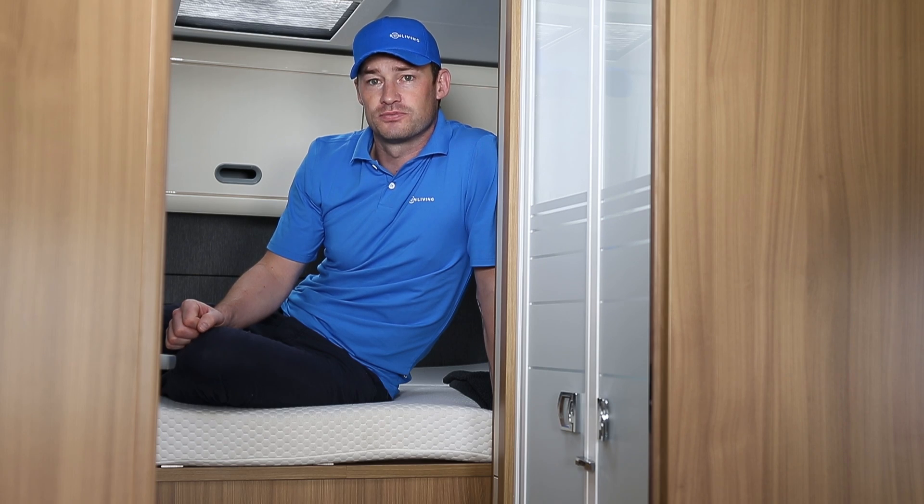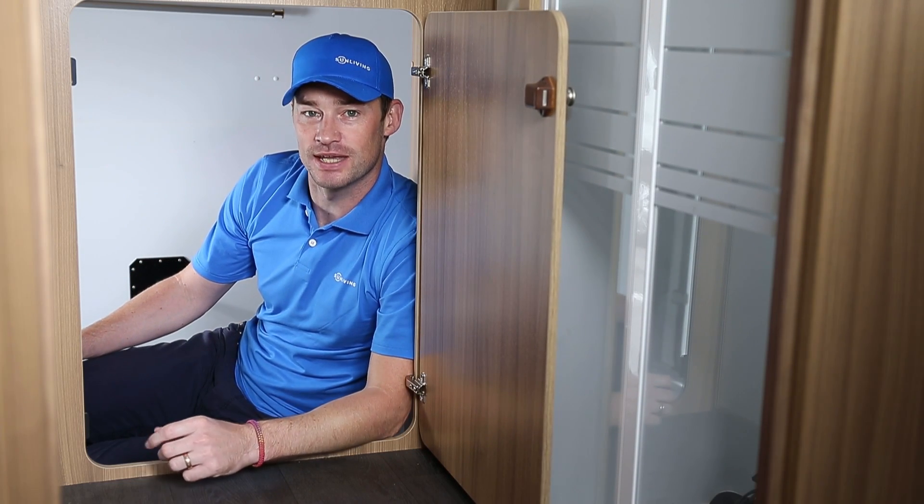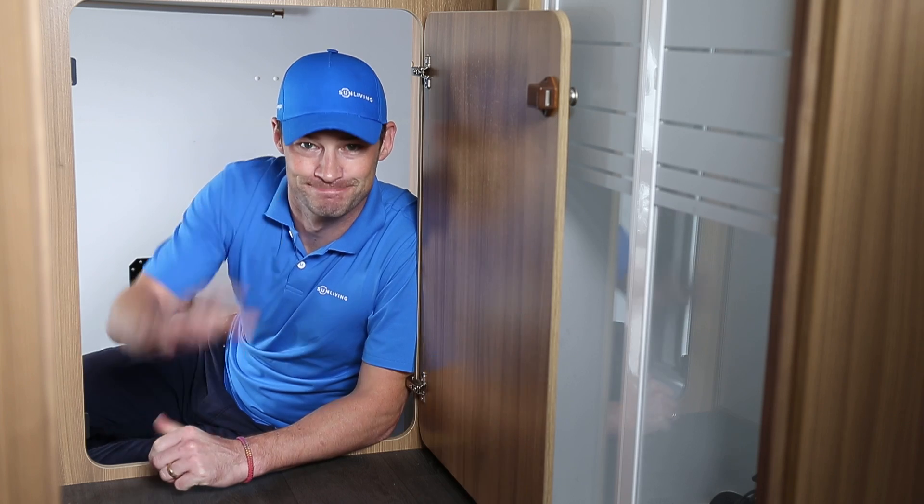It can serve as an additional closet for you, or vice versa — you can reach in from here. This little hack comes in handy way more times than you think. Go visit your Sun Living dealer and ask for more. Bye!